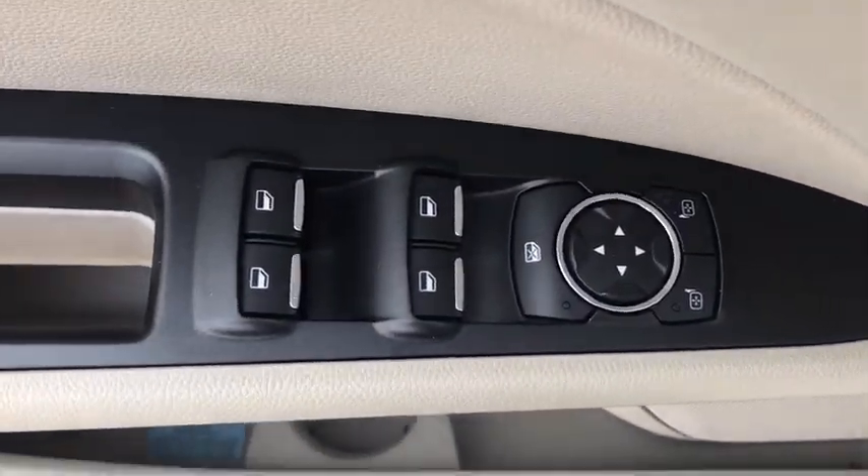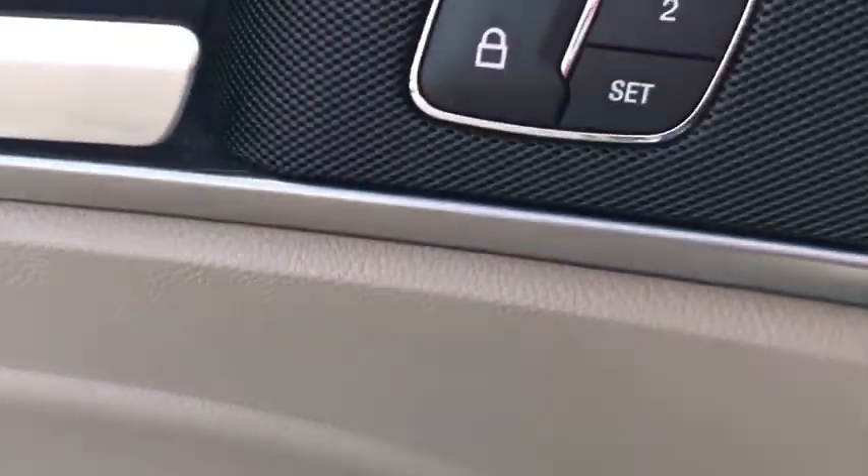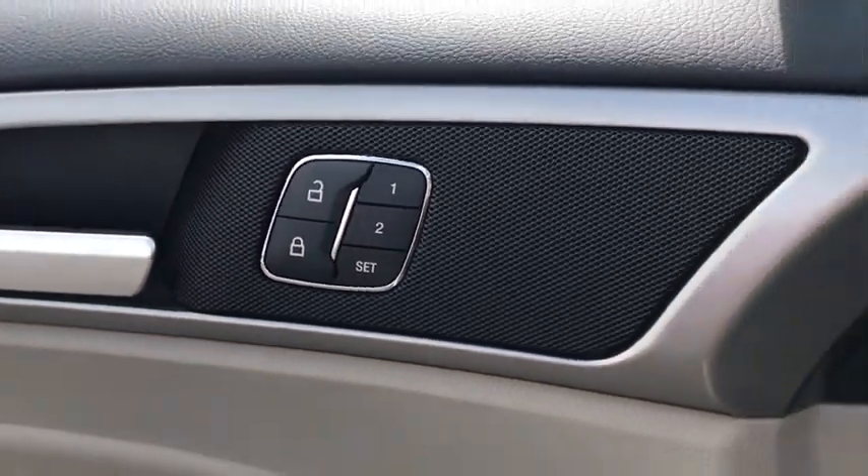Compass, security system, heated steering wheel, CD player, panic alarm, tachometer, brake assist.